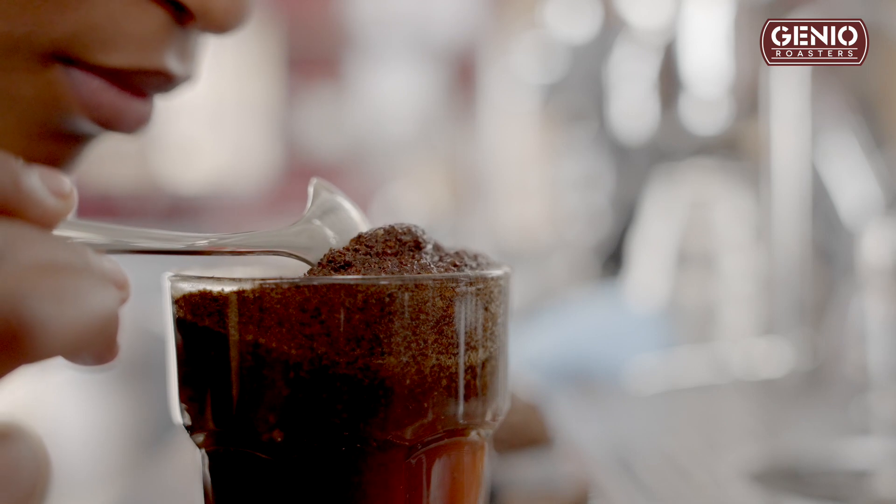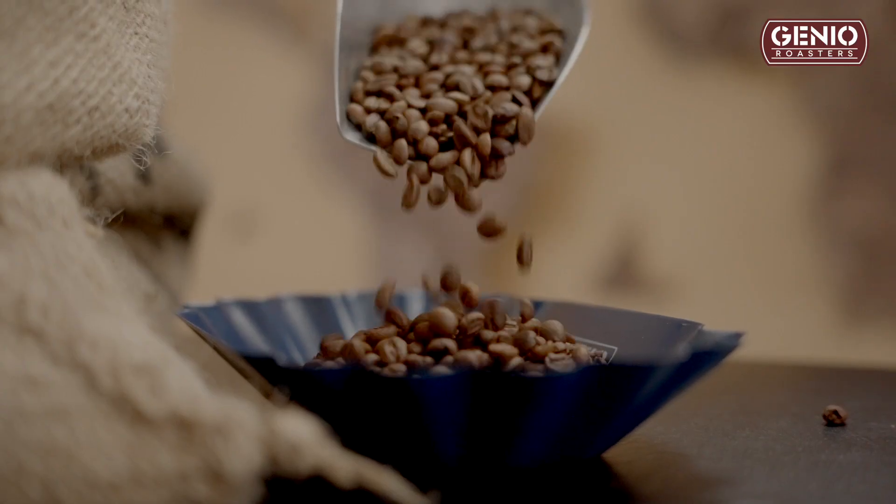But there's a missing link. How do I link cupping scores with my roast profiles? The coffee cupping and coffee roasting worlds are disconnected from each other. I wanted to develop a system that links them together using AI.